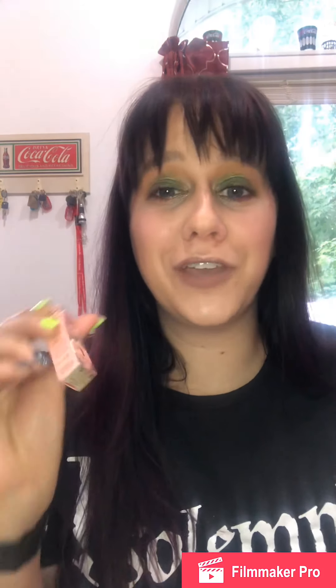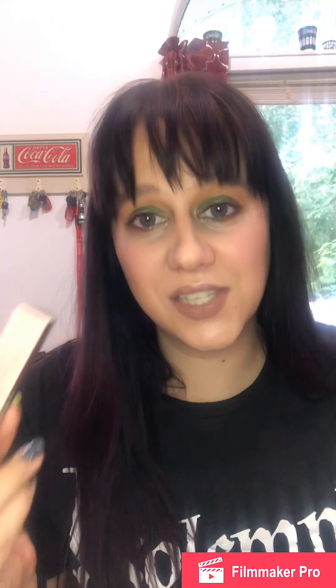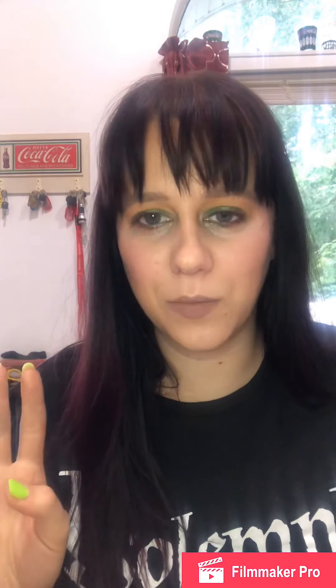We have Benefit Gimme Brow, and Benefit's not cruelty free — so it's a good brand if you hate animals.